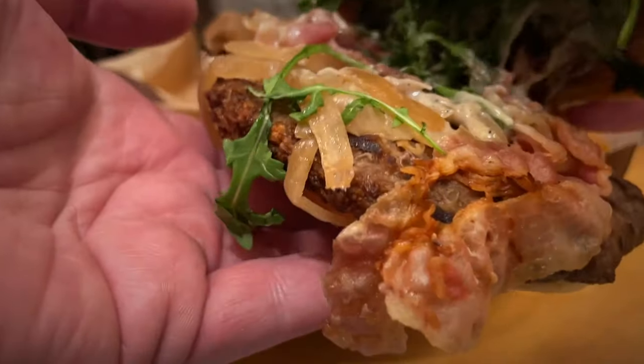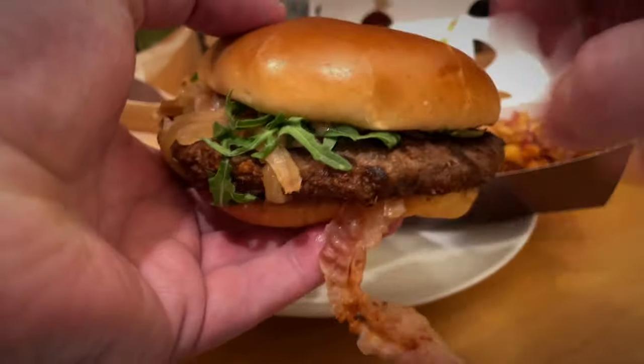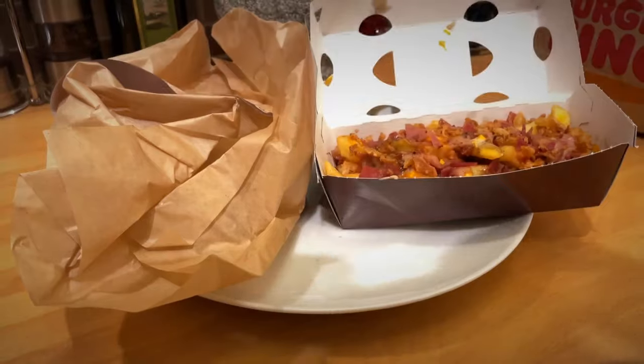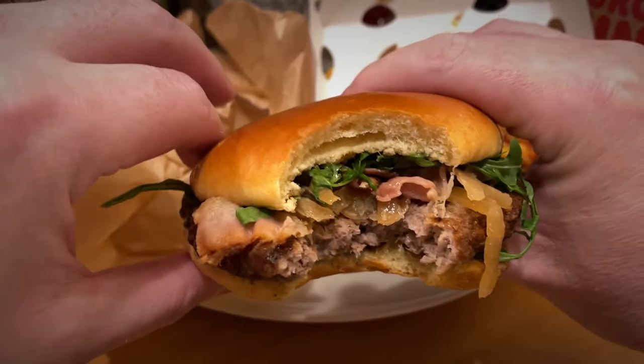If you put them side by side and didn't tell anybody, you'd be hard pushed to know which one you should be getting. The one on the left is obviously what you should be getting, but in reality the one you do get is the one on the right. Either way, it's just the way they're being built. The burger was nice though — burgers are always nice from Burger King.